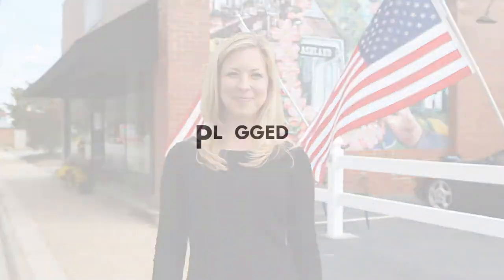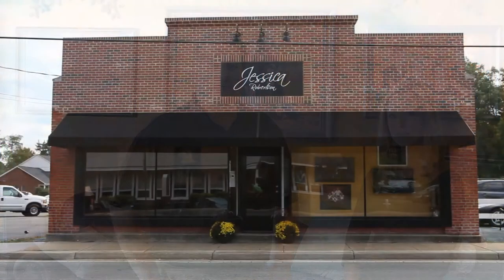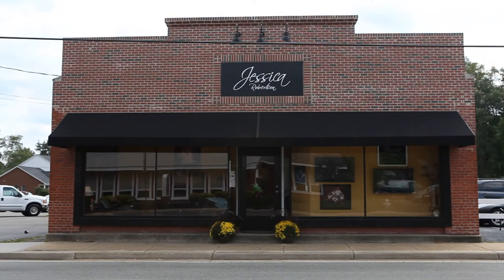Hi, I'm Jessica Robertson and I'm here to take you on a tour of my studio for PluggedInPhoto.com. It's Pete Wright with PluggedInPhoto.com and today we're here in Ashland, Virginia with Jessica Robertson. Jessica is going to show us a little bit of her studio. We're going to do a great studio tour to see some of her amazing space.